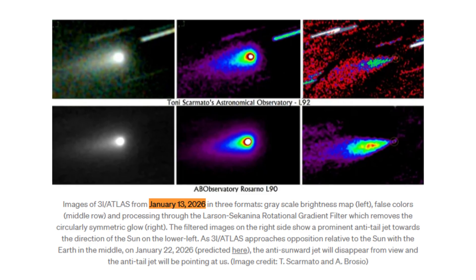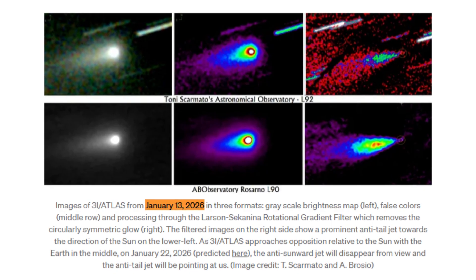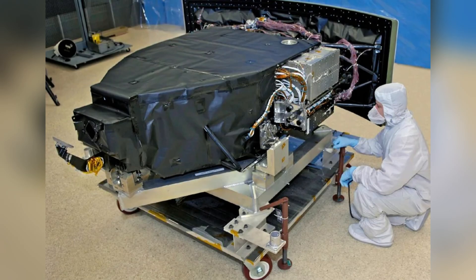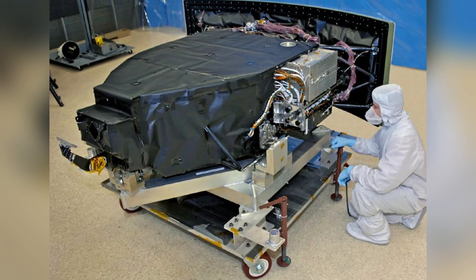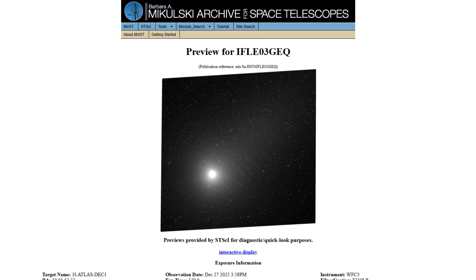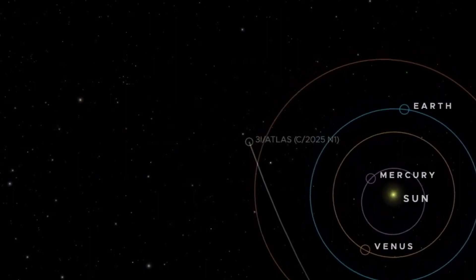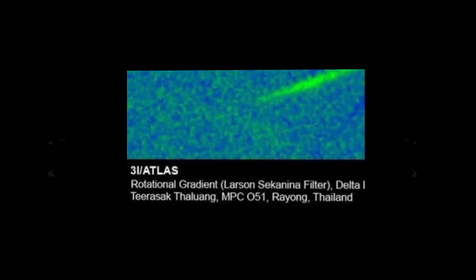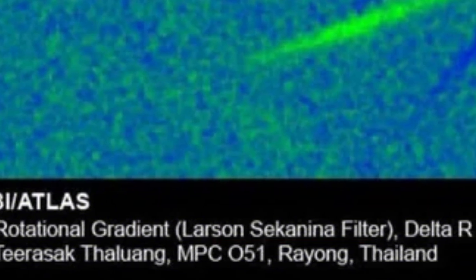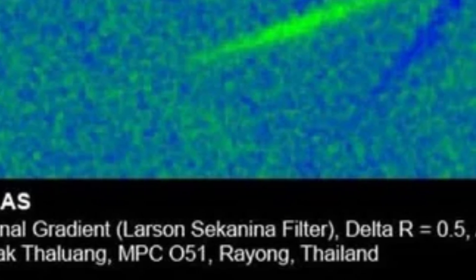The high-resolution Hubble images obtained on January 14, 2026 brought these discrepancies into particularly sharp focus, intensifying questions about the physical mechanisms governing its activity. The images were captured using Hubble's Wide Field Camera 3, with multiple exposures taken over a short time window. At first glance, the raw data looked unremarkable — a bright nucleus surrounded by a diffuse coma of gas and dust. But raw images often hide structure. To reveal what lay beneath, researchers applied a Larson-Seconina rotational gradient filter, a standard technique designed to remove symmetric brightness and expose asymmetries caused by jets and localized activity.